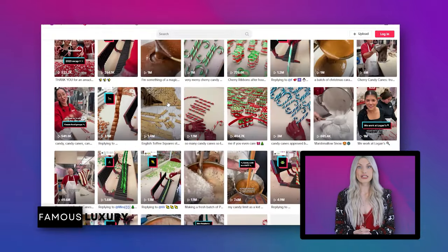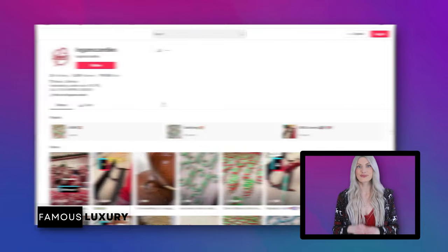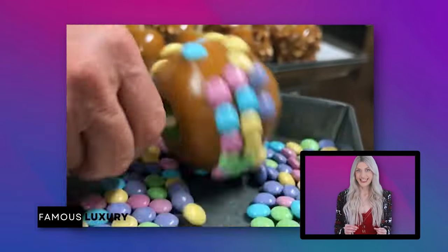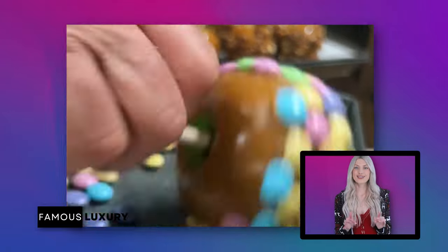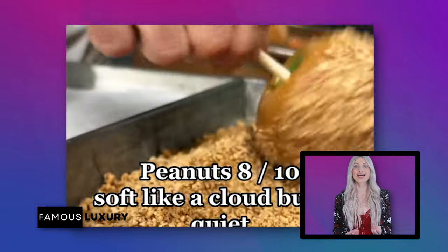Abby Rowley is one of the creative minds behind Logan's Candies' entertaining videos. Their online content shows the world that they're more than just a candy store — it's a place where dreams are made, and many of their TikTok videos have amassed over a million views. One popular video is an ASMR-style video about rolling candy apples in different coatings, making the whole process look so exciting.